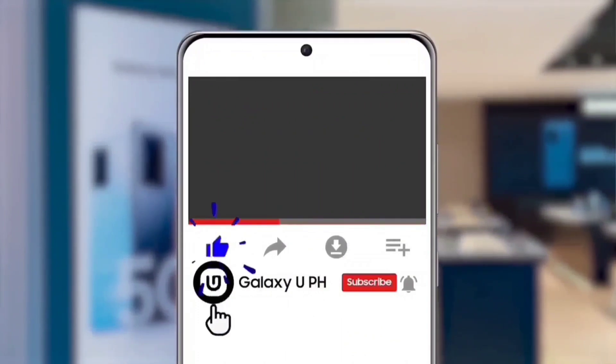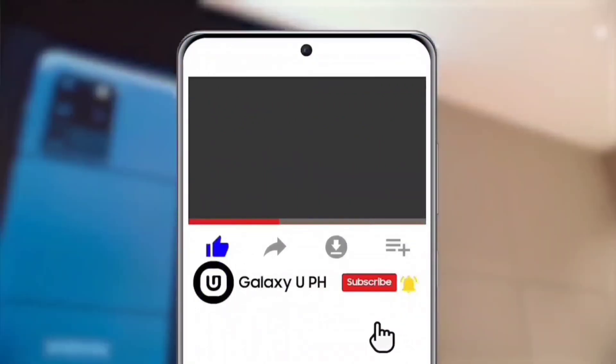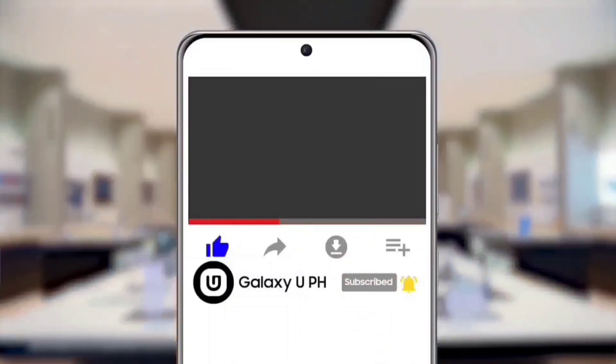Keep safe, everyone! Once again, I'm Sunshine, leaving you with a great tempting day. If you like this video, hit the like button. Don't forget to tap the notification bell and subscribe to our official YouTube channel, Galaxy UPH. Be updated, not outdated!